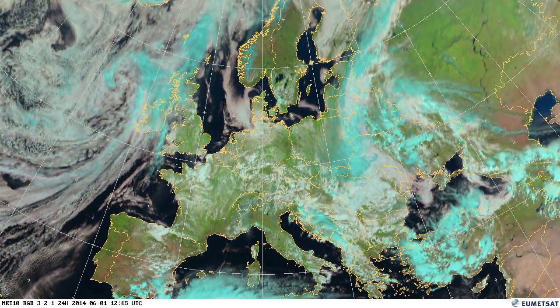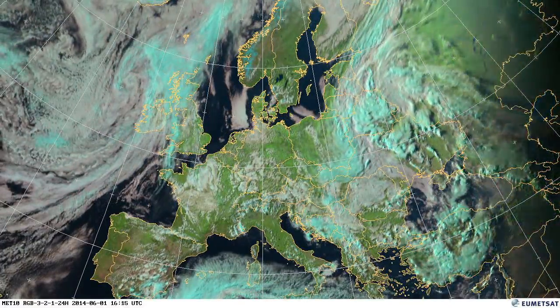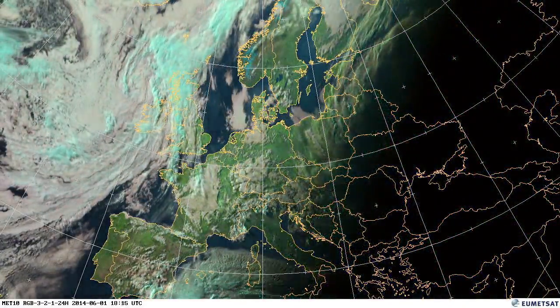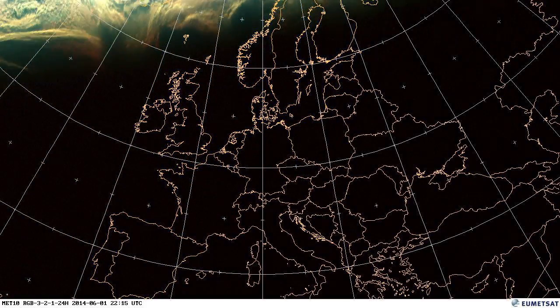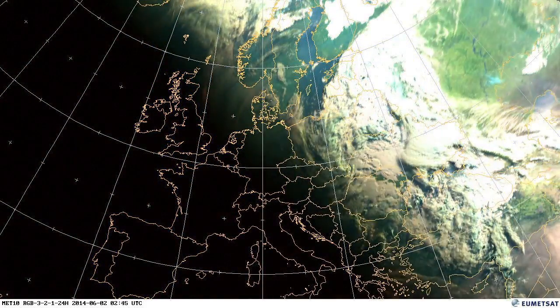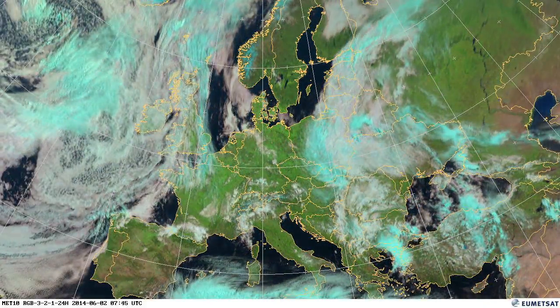We're starting to see the convection season in Europe really kick off. This is where we have rapidly developing thunderstorms, usually late on in the day as we go through the month. We start the month with a high pressure over Eastern Europe and some low pressure systems just moving over the UK and France.